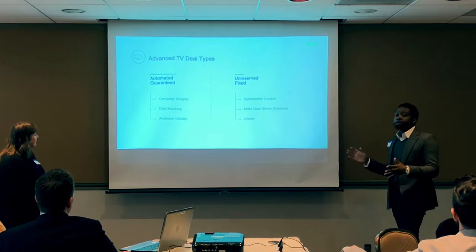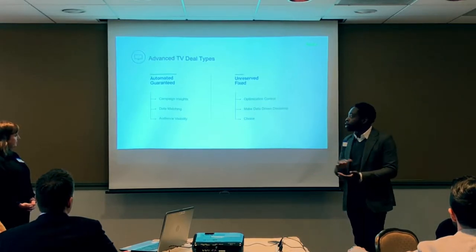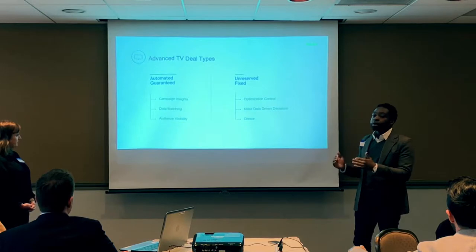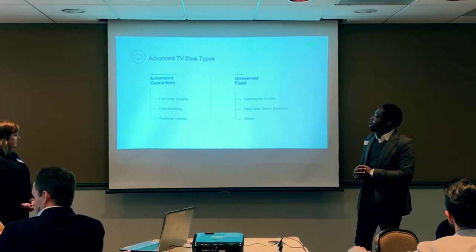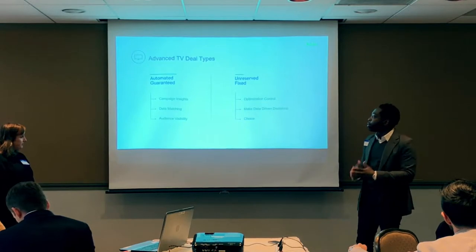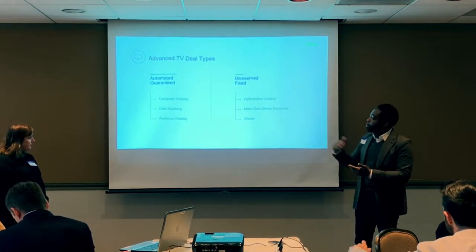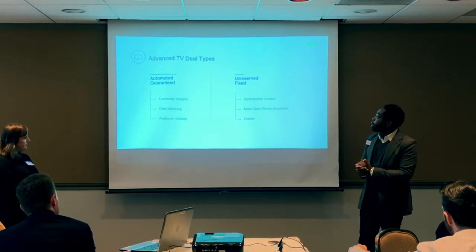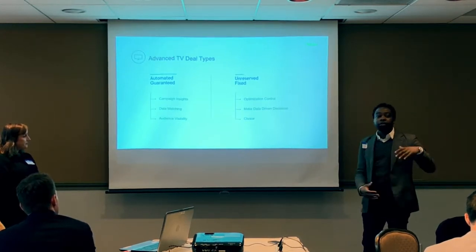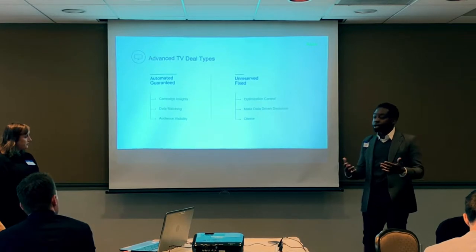In both deal types, data is used differently. In the Automated Guaranteed deal type, we use deterministic data targeting to target individual users across devices. You share your data with us beforehand — offline or online — and we can forecast inventory based on your target audience. Campaign insights, data matching, and audience visibility are key benefits. In the Unreserved Fixed deal type, you upload data into the DSP and make decisions on whether to accept an impression if it matches your targeting.